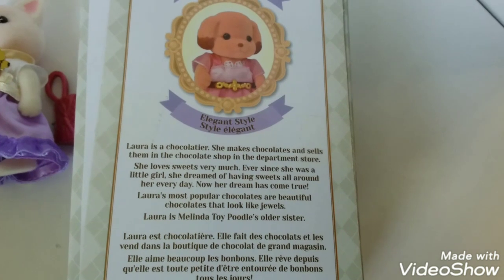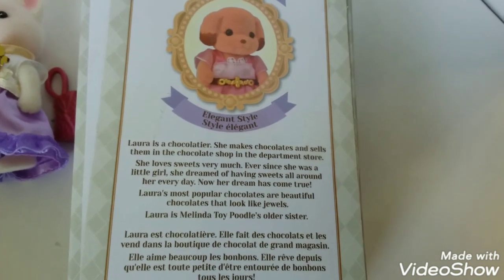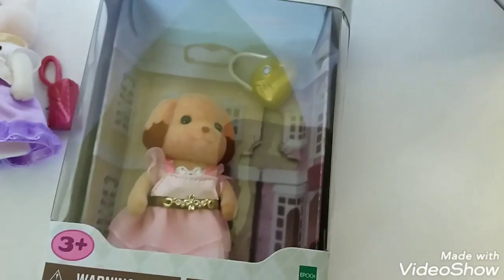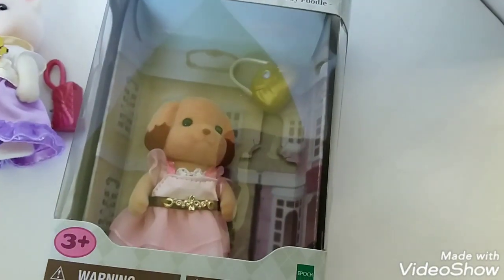Laura's most popular chocolates are beautiful chocolates that look like jewels. Laura is Melinda Toy Poodle's older sister. And now it's time to get Laura out of the box.